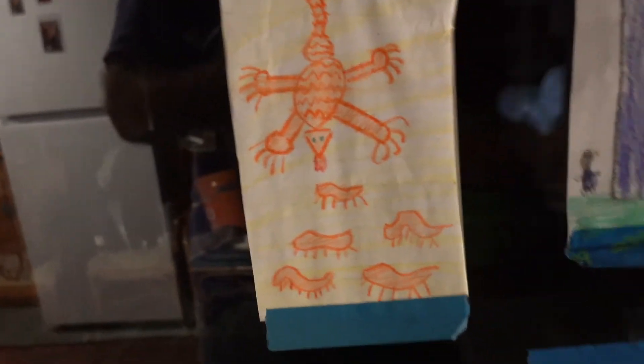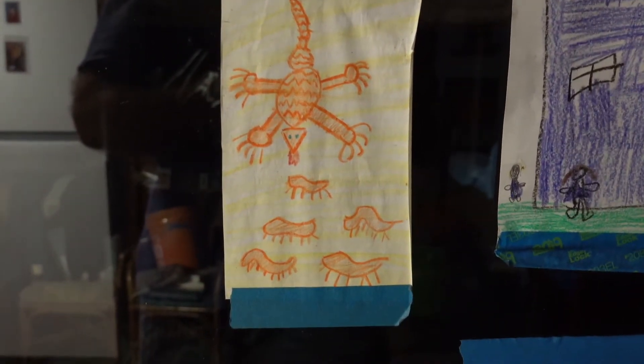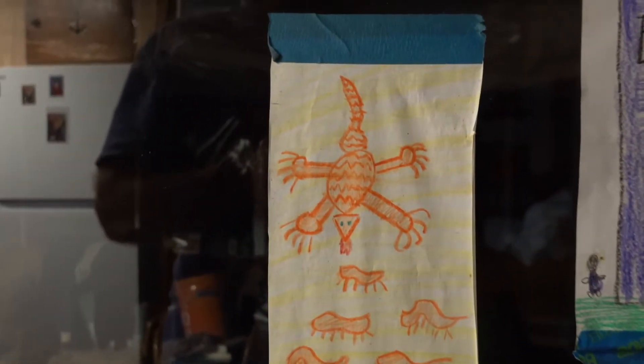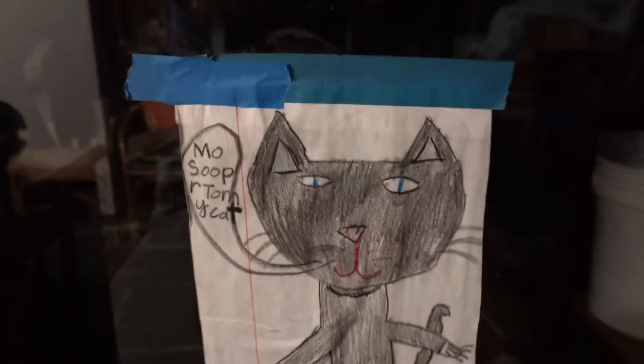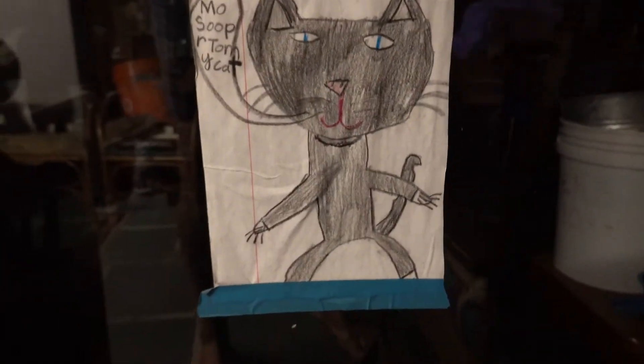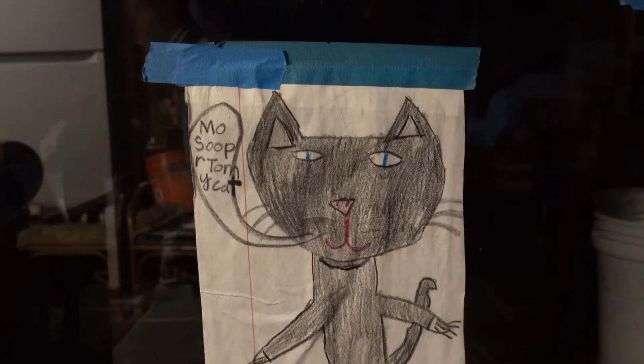In the earlier days, there's a bearded dragon — and if you can't tell, those are the mealworms that the bearded dragons eat. I don't know what this one is all about but she delivered it one day and it's a super tommy cat.